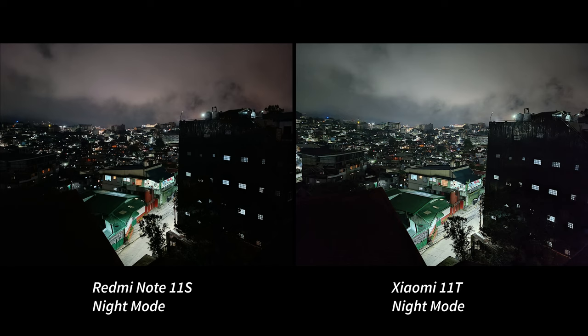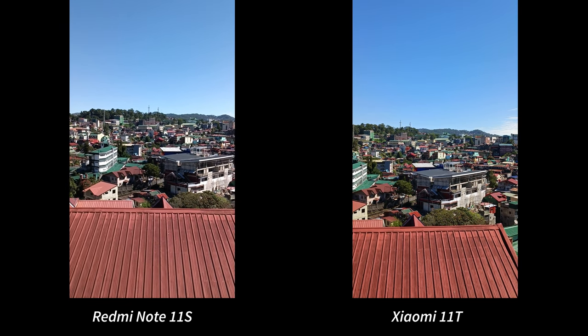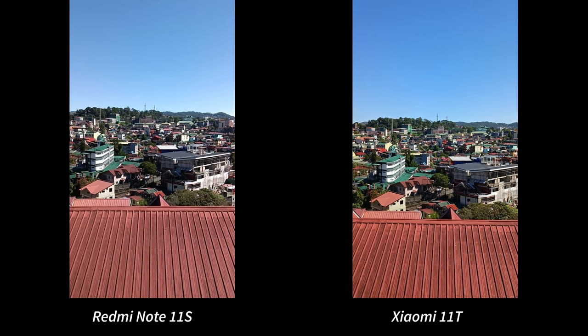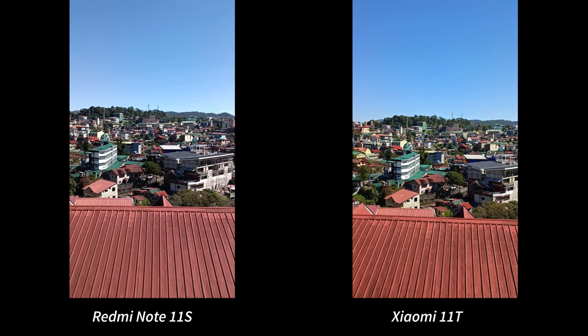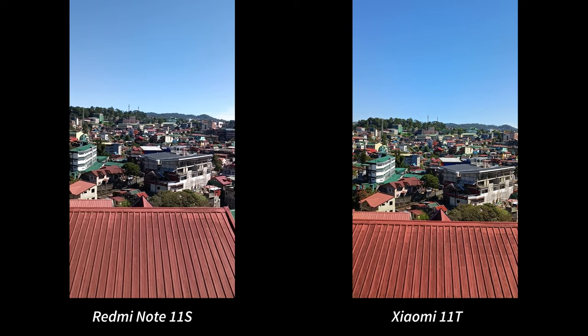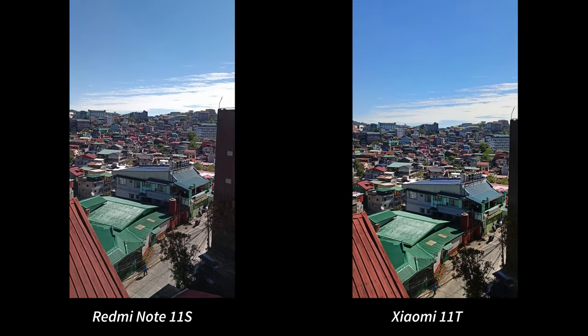Switching to video, we have to level the 11T with the 11S since the 11S is lacking 4K support. With that in mind, we captured these videos in 1080p at 30 frames, the maximum supported setting of the 11S. Again, just like in photos, the 11T looks sharper and more colorful. However, it has a warmer tone than the natural-looking 11S. The 11T, though, has a better dynamic range as seen from the clouds, but I doubt most smartphone users would see this difference.